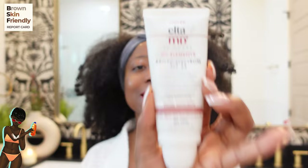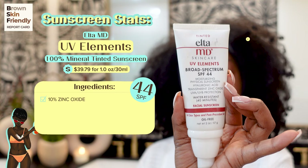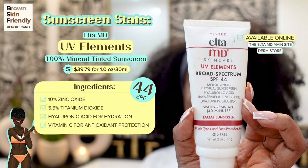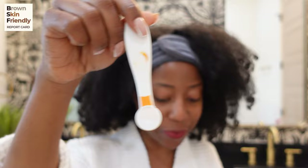Next up on the BSF report card is the EltaMD UV Elements Broad Spectrum Sunscreen — the tinted version. It has an SPF of 44. The active ingredients for sun protection are zinc oxide at 10% and titanium dioxide at 5.5%. It also has hyaluronic acid for added hydration. Let's see how the EltaMD stands up to the BSF report card.